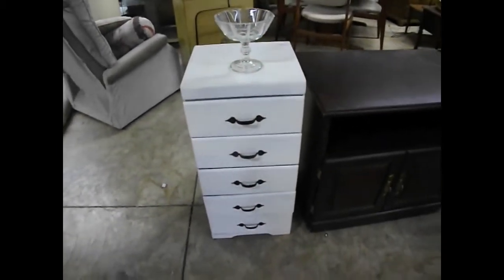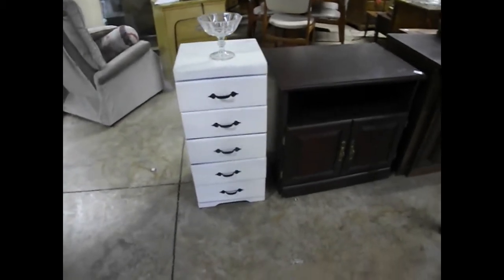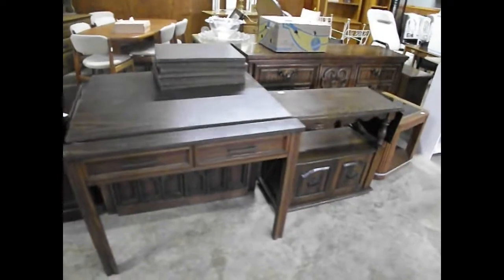Getting ready for a big sale here tomorrow the 23rd of August at 8 a.m. There will be a preview here — a little video walkabout of the sale, starting on the inside with some furniture items, an assortment of tables and entertainment centers.